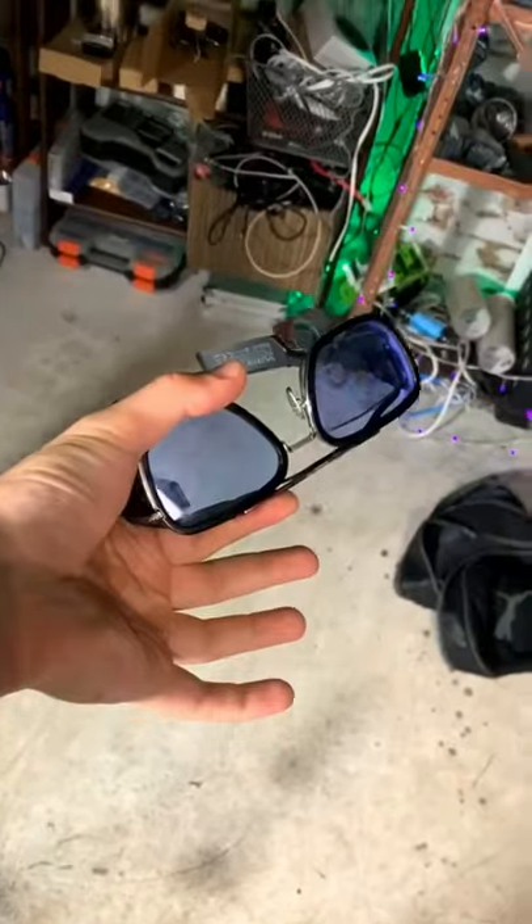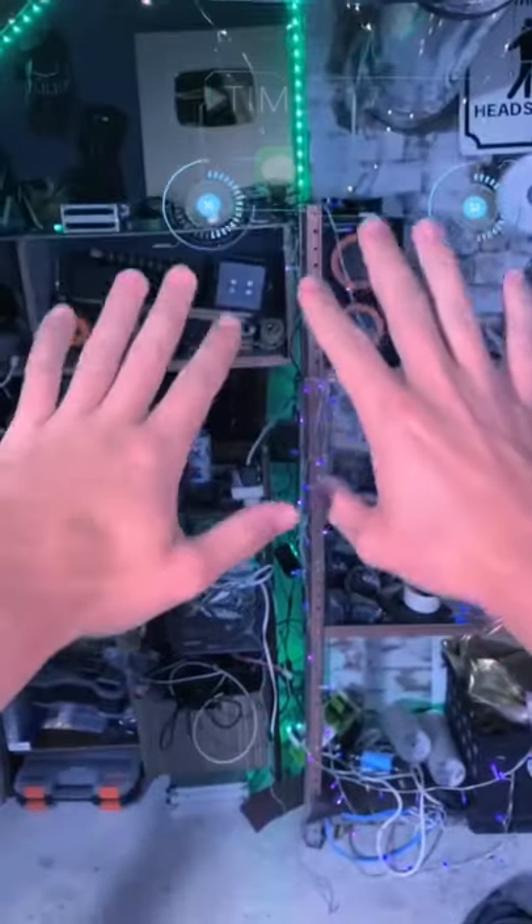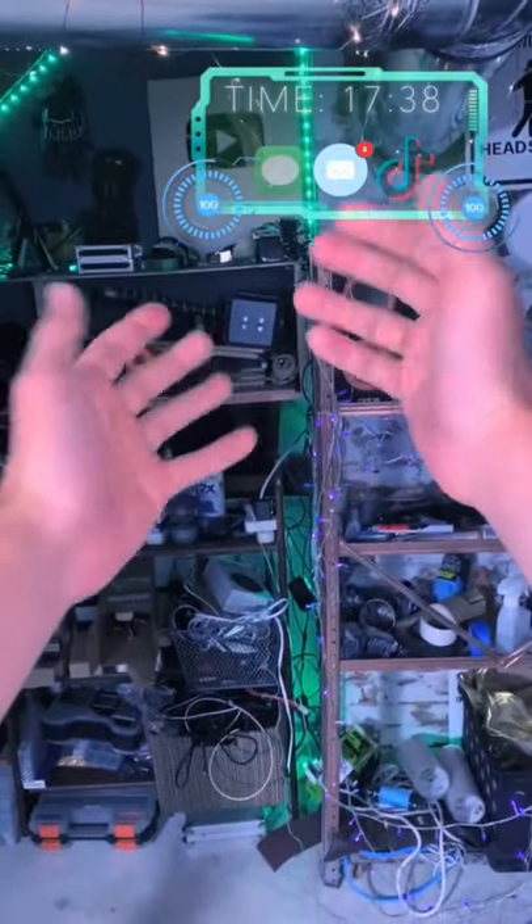Check it out, guys. These are my real working Edith smart glasses. Basically, we've got a little tiny heads-up display in this eye that only I can see.